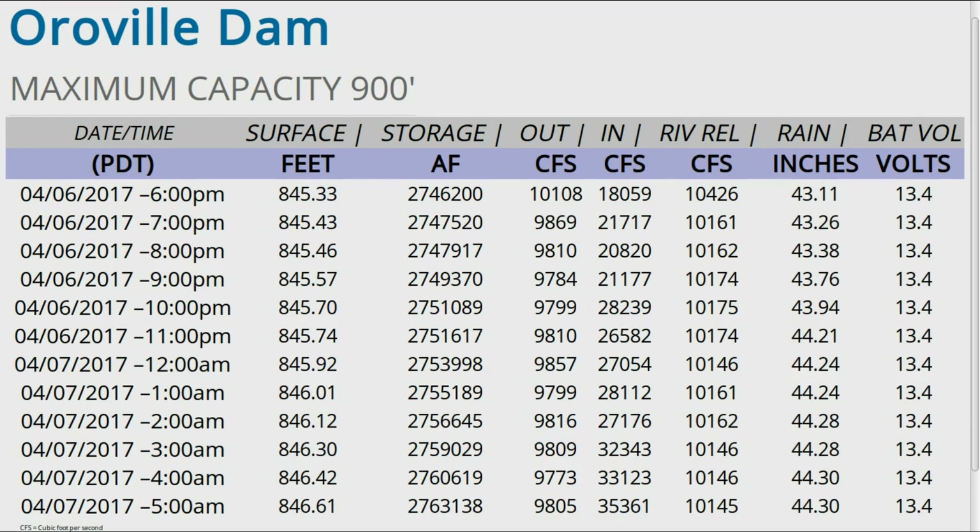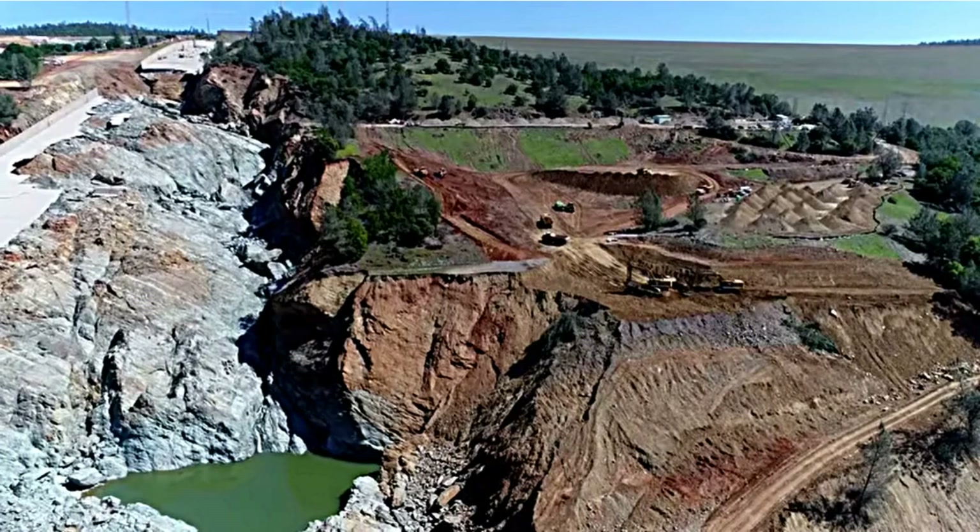Lake levels are now not quite at 847 — the lake has come up a little over a foot and a half in the last 12 hours. Outflows through the Hyatt power plant are down below 10,000, at about 9,800 cfs. That's what we've got for today — throw in your two cents if the spirit moves you, thanks for watching.